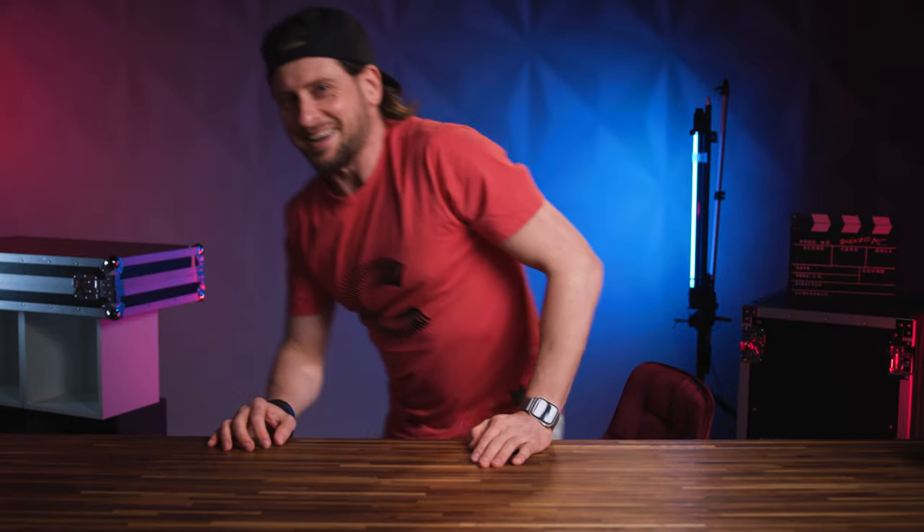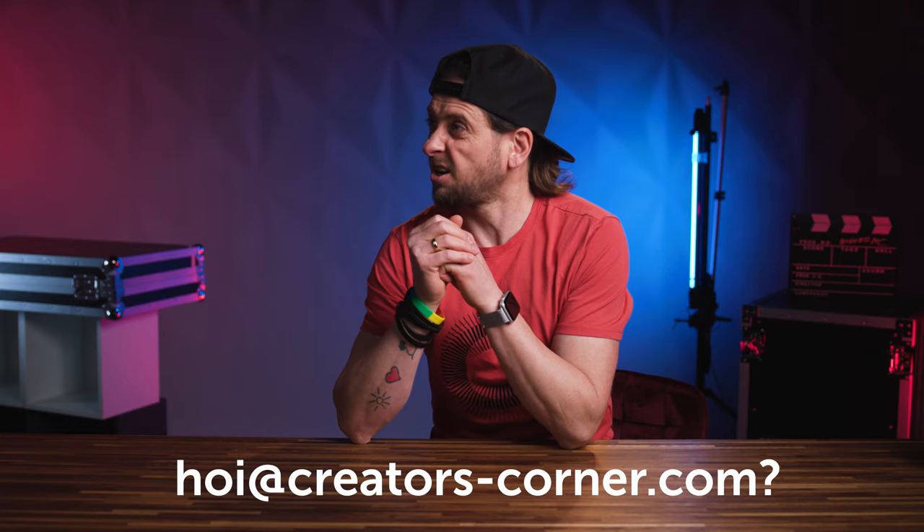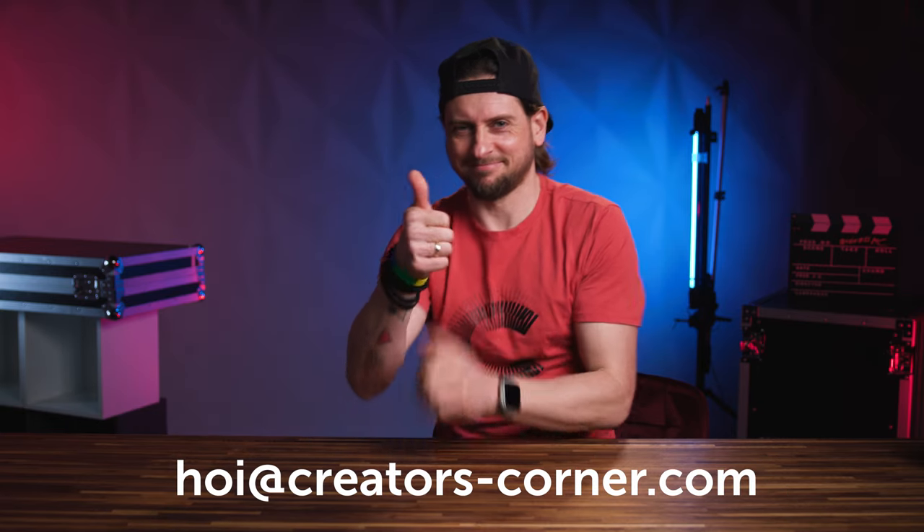One more thing: if you're interested in visiting Creators Corner Studio, you're welcome. Just write an email to hoi@creatorscorner.com. Bye!